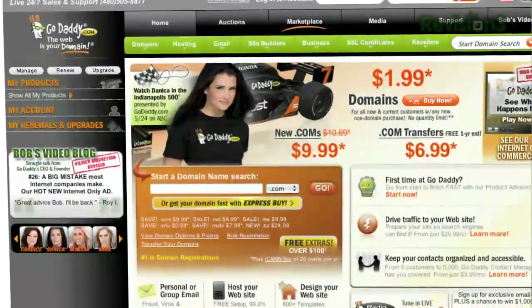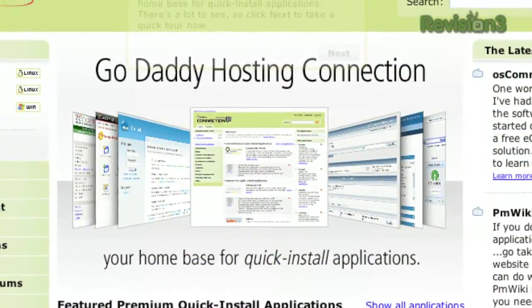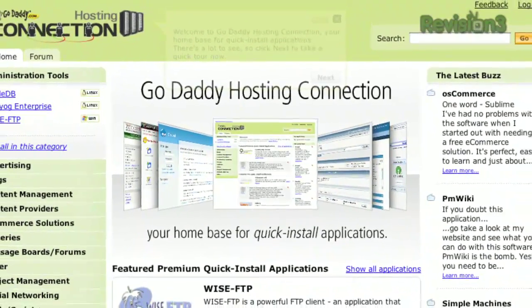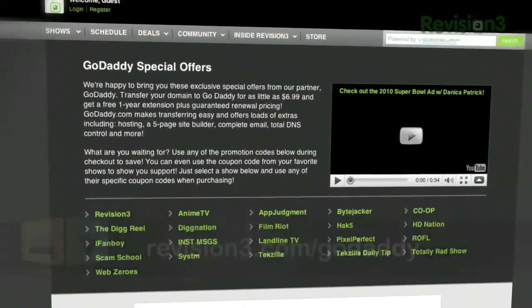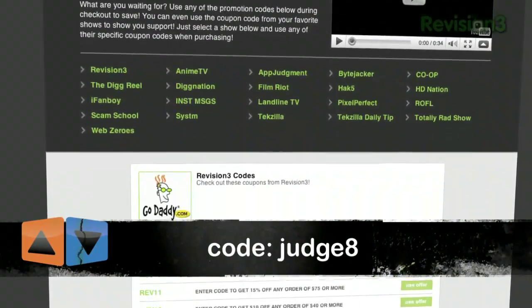So how does Note Everything Pro compare to Evernote? We'll be right back in a sec, but first let's thank our sponsor. Get reliable, secure web hosting without the long-term contract. GoDaddy's hosting plans are bigger and better than ever with 99% uptime, free 24/7 support, and no annual commitment. Check out Revision3.com/GoDaddy for a list of all the amazing GoDaddy deals from Revision3. And use the code Judge8 at checkout to get 10% off any order.